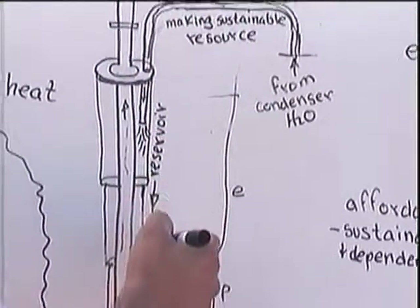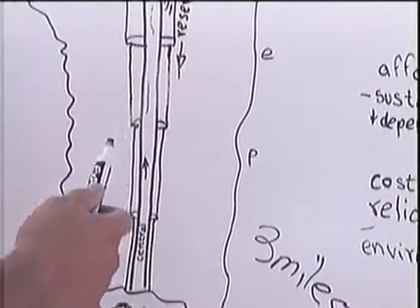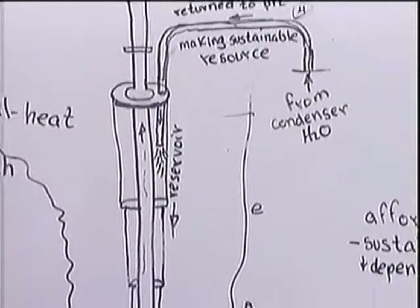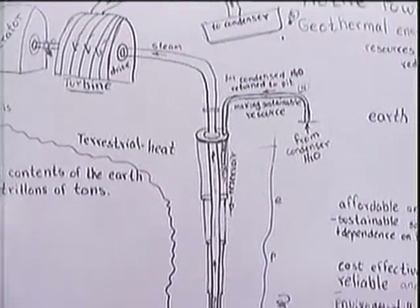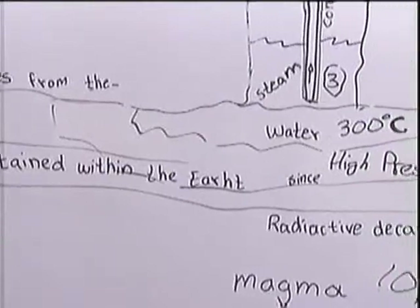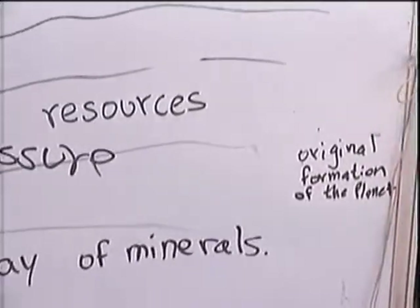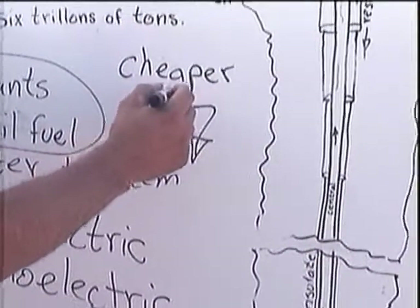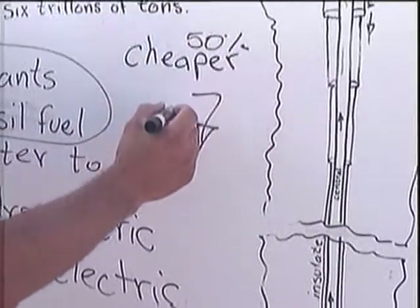Geothermal energy can be cheaper than fossil fuels by 50%. However, how cheap it is depends on how close the mantle's heat is to the surface — the deeper the heat, the more expensive it is to drill for and capture. Today, about two dozen nations have geothermal energy plants based on Tesla's idea. Geothermal energy is an inexhaustible source of energy that someday may supply all the energy needs of the human race.